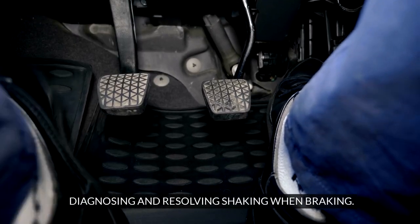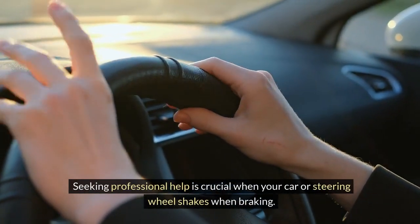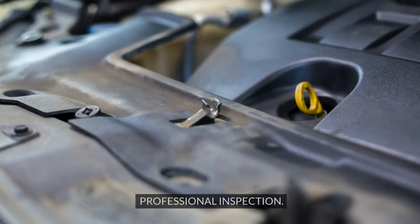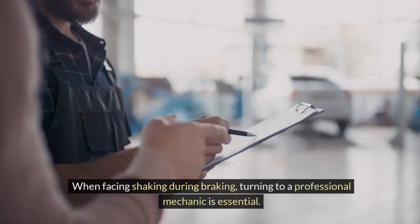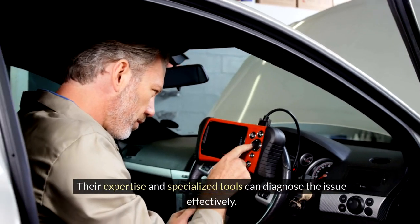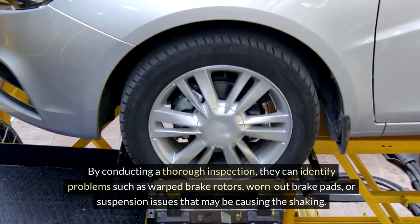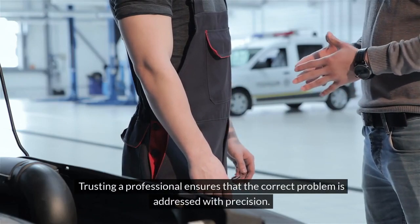Diagnosing and resolving shaking when braking. Seeking professional help is crucial when your car or steering wheel shakes when braking. A professional inspection is the key to accurately pinpointing the root cause of the shaking and ensuring a safe and effective resolution. A professional mechanic's expertise and specialized tools can diagnose the issue effectively. By conducting a thorough inspection, they can identify problems such as warped brake rotors, worn-out brake pads, or suspension issues that may be causing the shaking. Trusting a professional ensures that the correct problem is addressed with precision.